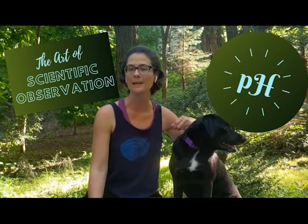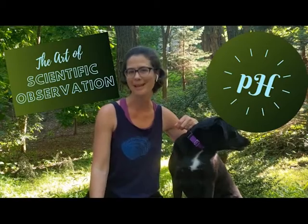Hi, I'm Jeannie Garbarino, director of Rocky D Science Outreach, and I am joined by my trusty sidekick, Jero. Today we are going to talk to you about the art of making scientific observations through pH.